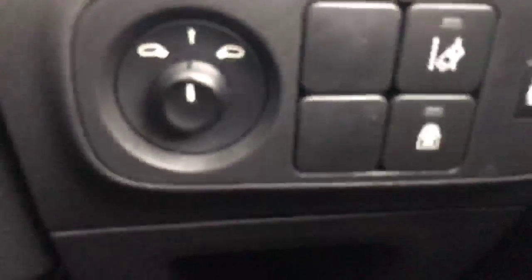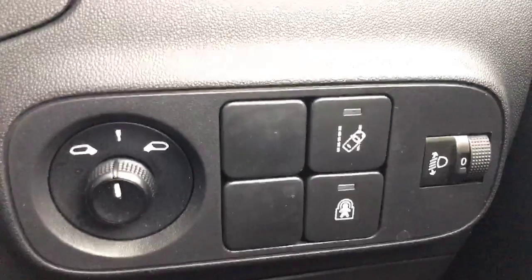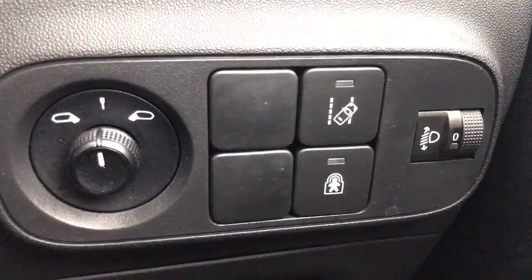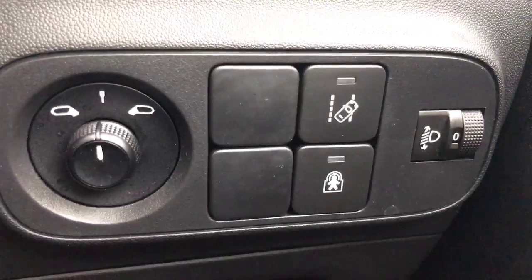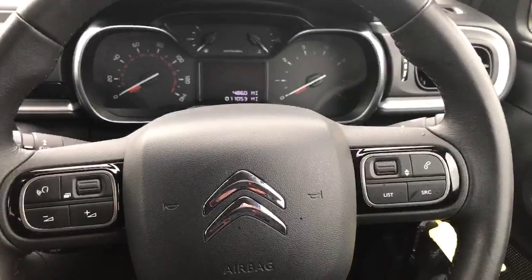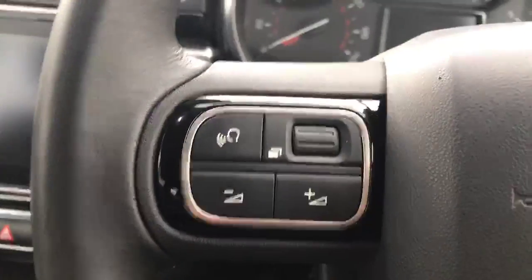Just going inside the vehicle now to show you some of the main features. Starting down here we've got a couple of controls — this vehicle does come with the active lane departure warning system, and you've also got your child lock safety button there as well. Here we've got the leather steering wheel, and the vehicle does have the Bluetooth hands-free system, all on the steering wheel.